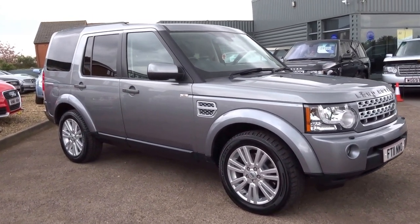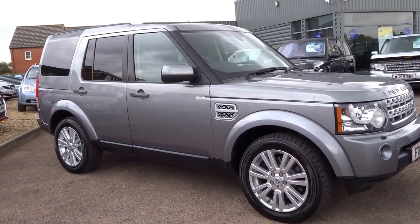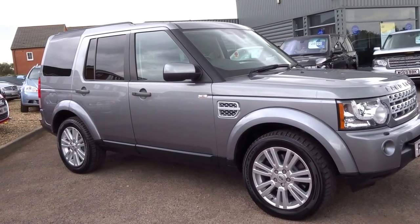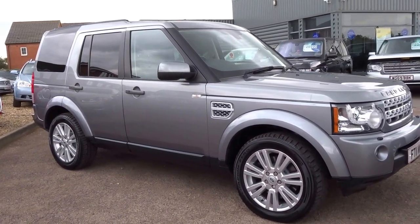88,000 miles on the clock. Five main dealer service stamps — it was last serviced at 84,000 miles. Comes with two keys, one previous owner. Lovely car, lovely history.